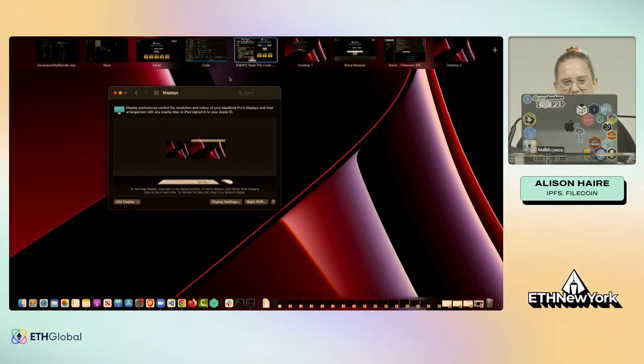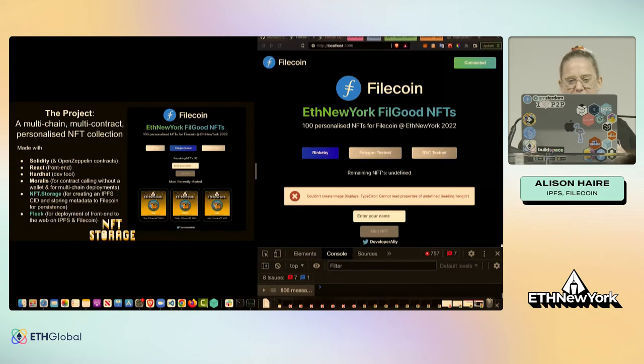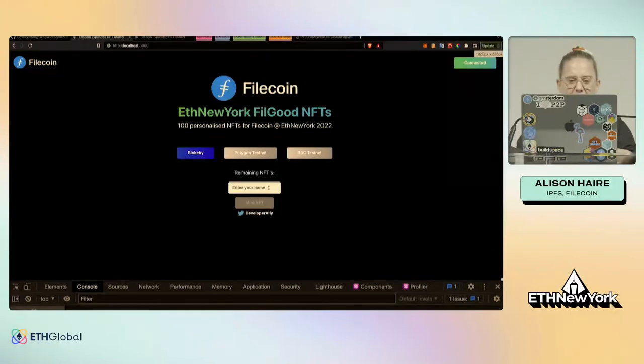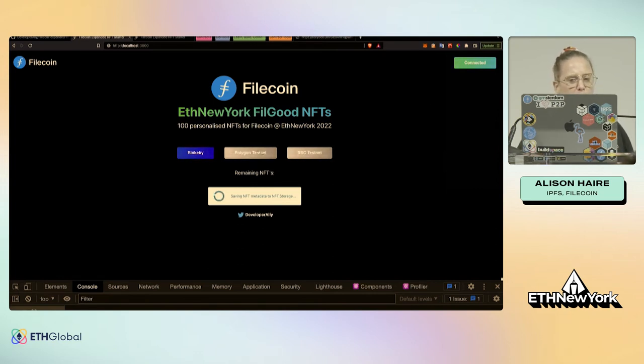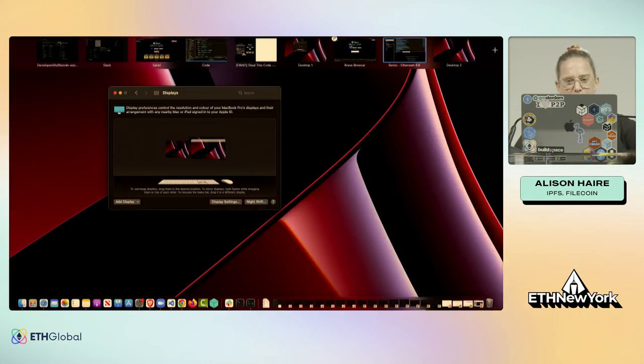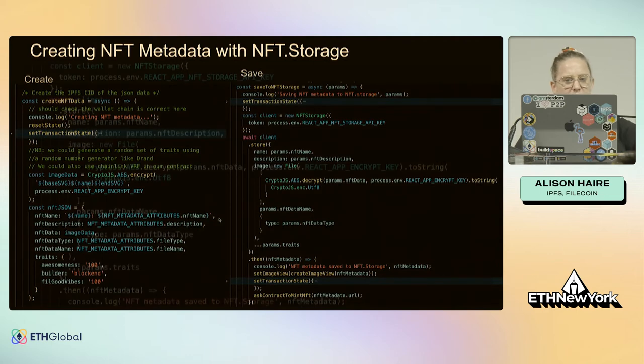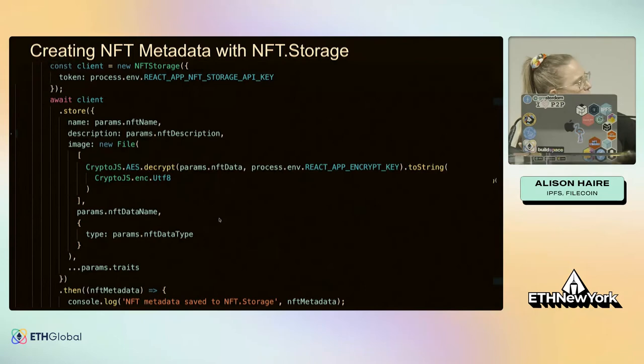Let me do a project demo. This is the multi-chain personalized NFT collection I've built — you can type in your name and it creates a customized NFT. I'm running it on the Rinkeby chain, but it also deploys to Polygon or Binance chain via Moralis nodes. It's currently saving NFT metadata to NFT.Storage. Let me show you the mechanism behind that — this is my function that creates the NFT metadata with NFT.Storage.